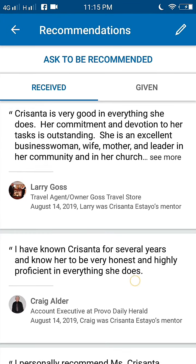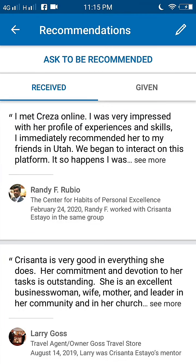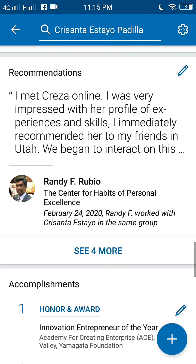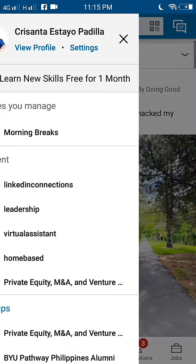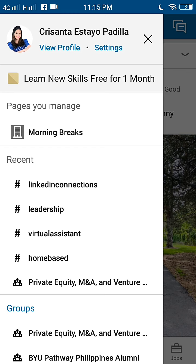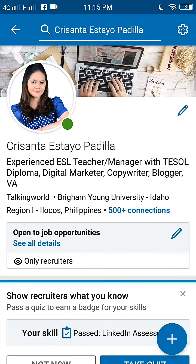Number nine is to keep your page active. LinkedIn is more than an online résumé — it's a networking social media site. That means to get the most out of it, you need to remain active. Check out what other people are posting and engage with your network regularly.